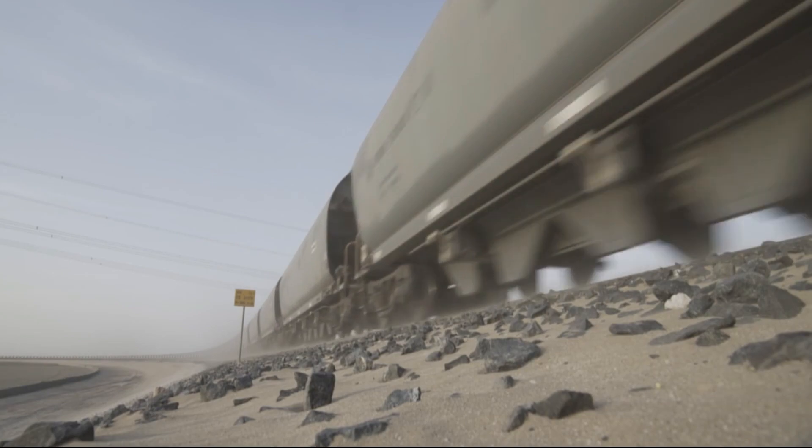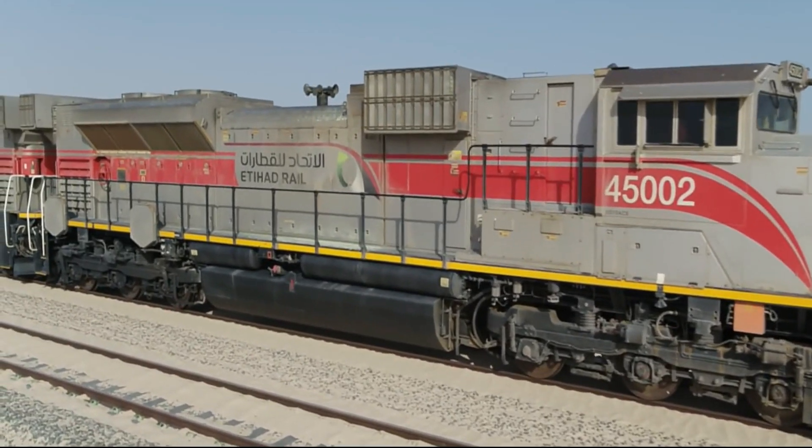Etihad Rail is working closely with the Federal Transport Authority and transport authorities across the Emirates to develop existing networks and hubs to improve passenger connections.